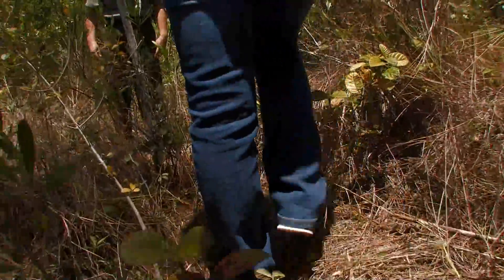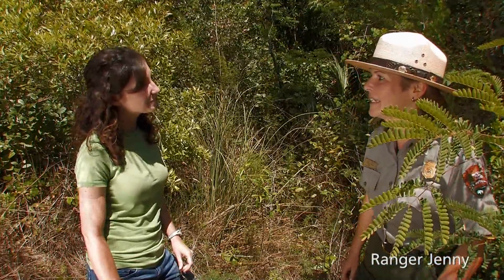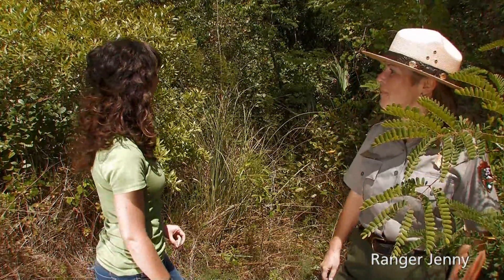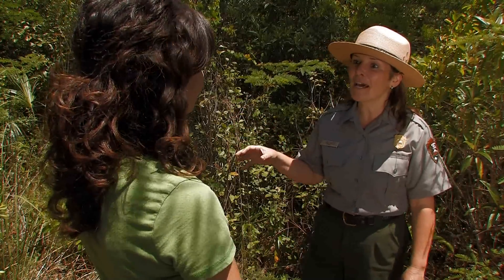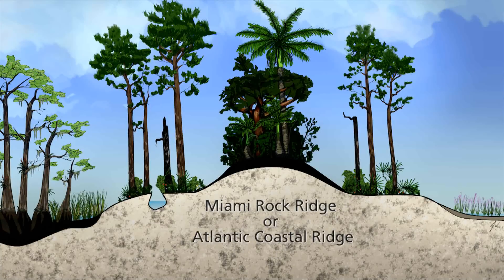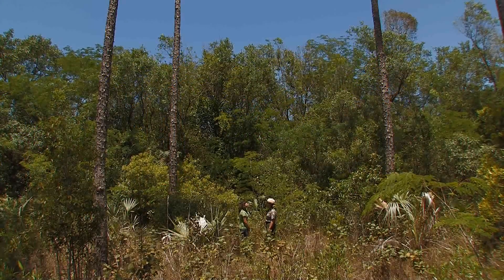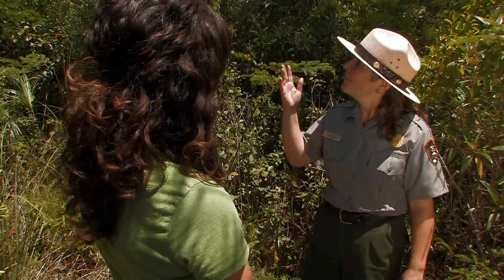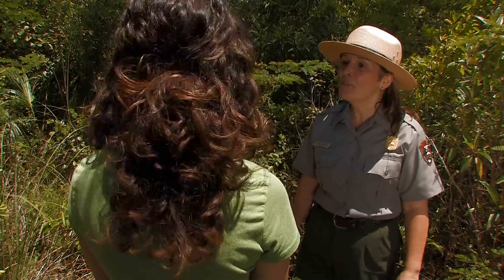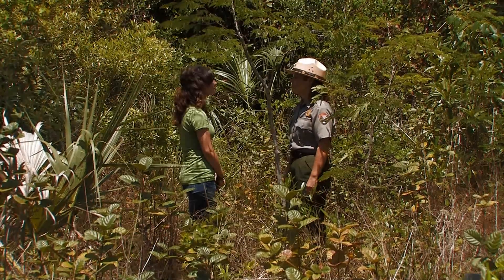Welcome to one of the highest habitats in the Everglades — the hardwood hammock. We're standing on a limestone ridge known as the Miami Rock Ridge, or the Atlantic Coastal Ridge. That is a mountain for the flat landscape of South Florida. The hardwood hammock is one of the few places that stays dry year-round.